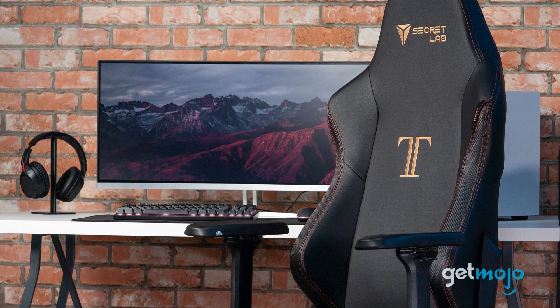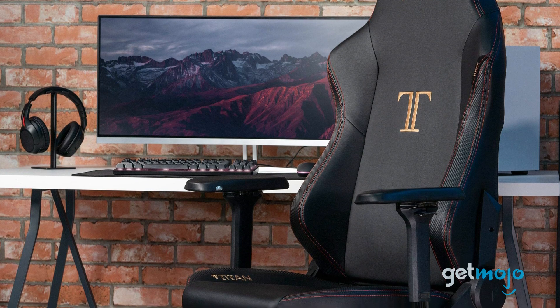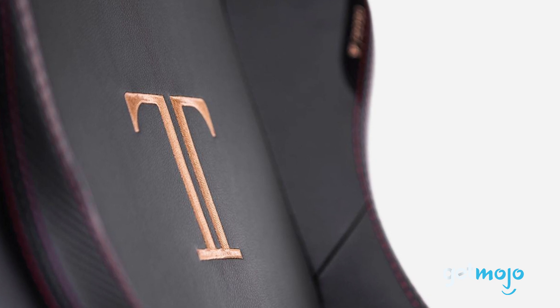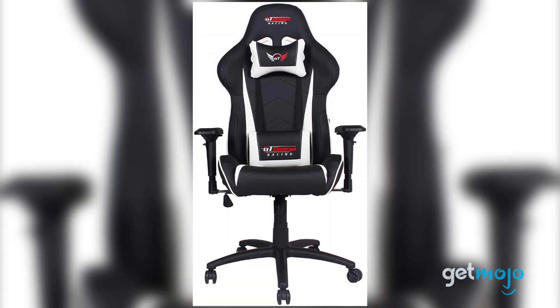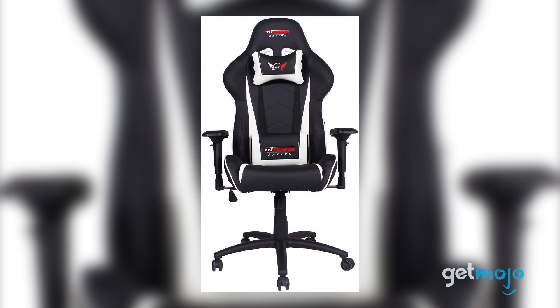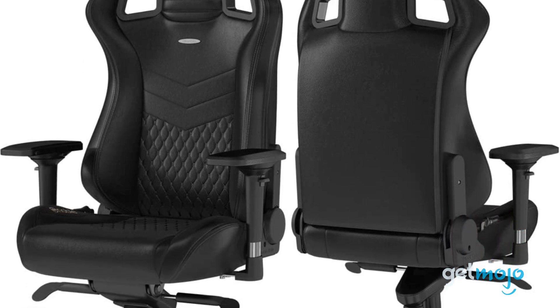So which gaming chair should you choose? Well, as we mentioned, pricing can be a little all over the place when it comes to choosing a gaming throne, and it can be pretty easy to get carried away and spend a lot. Our advice is to look for a reasonably priced model that offers just as much style as it does support, which is why something like the GT Omega Pro Racing Chair is such a great choice — you get a bit of everything without breaking the bank. Stay tuned to GetMojo for the most complete video product reviews.